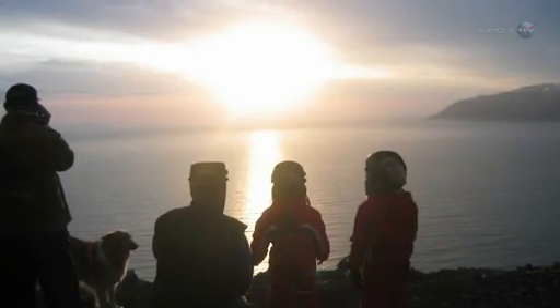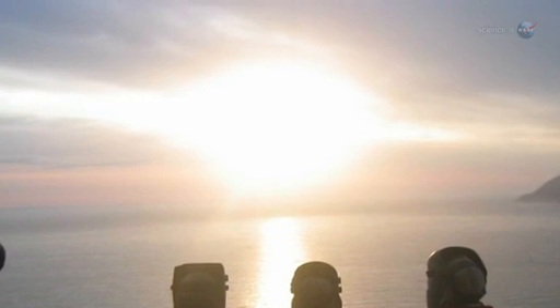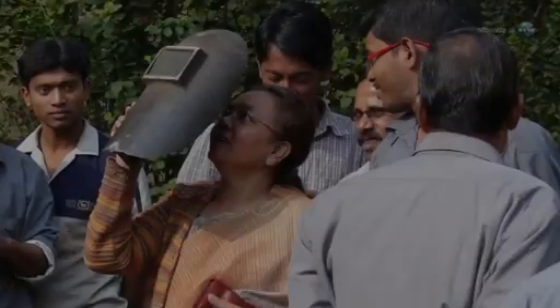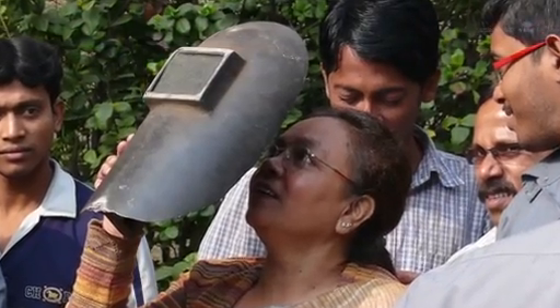Be careful when looking directly at the eclipsed Sun, cautions Espinak. The ring of sunlight during annularity is blindingly bright. Even though as much as 94% of the Sun's disc will be covered, you still need to use a solar filter or some type of projection technique. A number 14 welder's glass is a good choice, and there are also many commercially available solar filters.